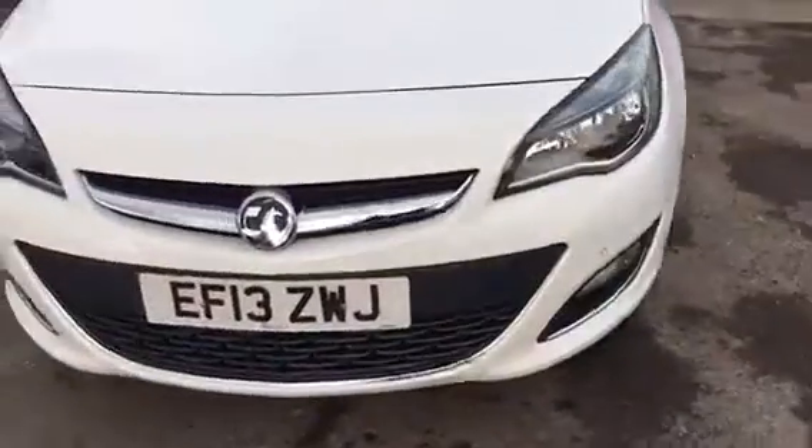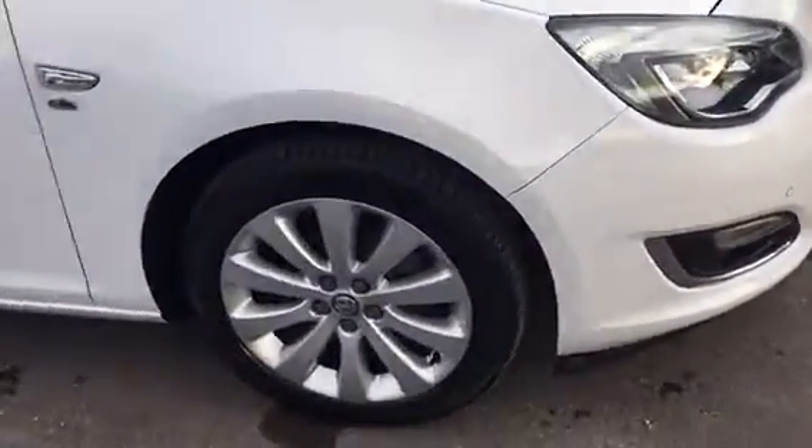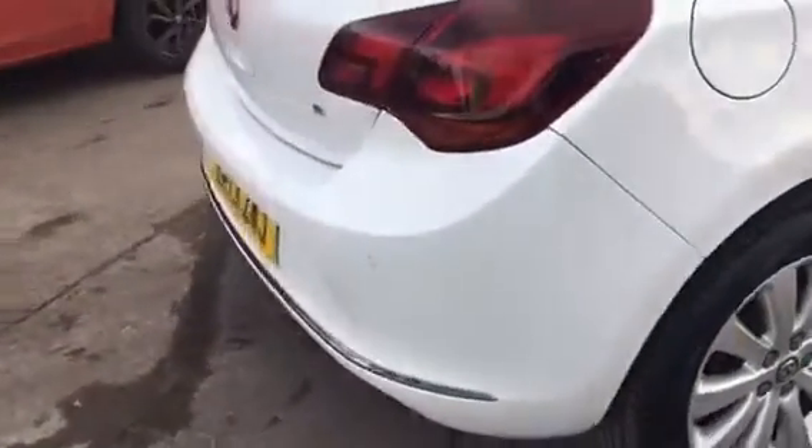As we show you around the car, we have front fog lights, daytime running lights, a chrome grille bar, alloy wheels, and front and rear parking sensors.